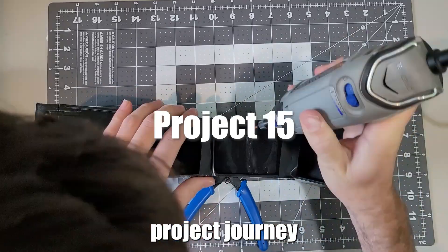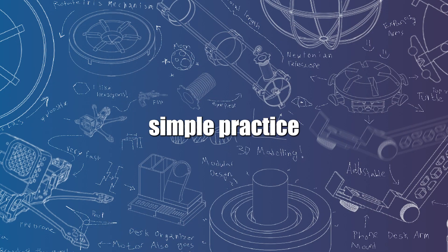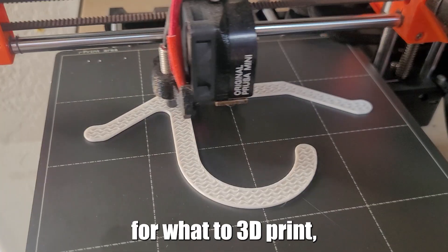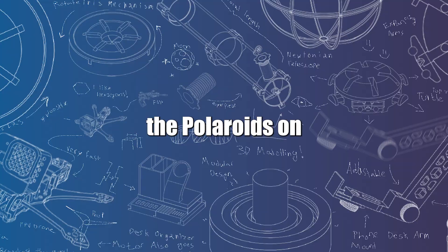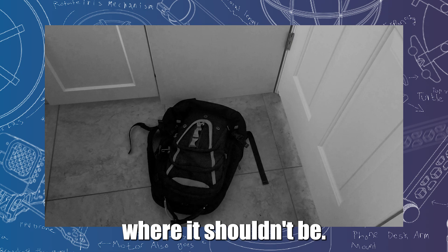I started this 52 project journey to strengthen my own 3D modeling skills, but during this journey I found a simple practice to improve your 3D modeling skills on a much smaller timeline. Whenever I need an idea for what to 3D print, I walk around my house and find something that annoys me. When I did this most recently, I noticed that the Polaroids on my fridge were covered by magnets and found my backpack laying on the ground where it shouldn't be.